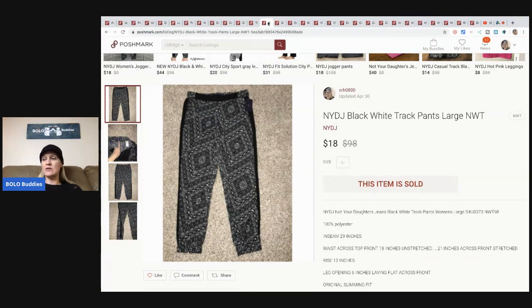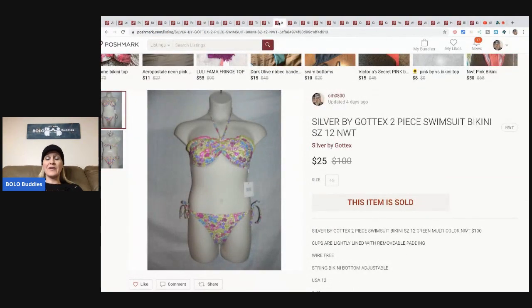The next items are these Not Your Daughter's Jeans black and white track pants - I sold these for $18 and the buyer paid shipping. This is a really old item - I've probably had it since I lived in my old house, so since around 2014. I think I paid about $15 for it and I sold it for $25 - not a huge profit but I was happy to see it go. You've got to be careful with swimsuits though; a lot of people like to try them on so they're hard to sell online.